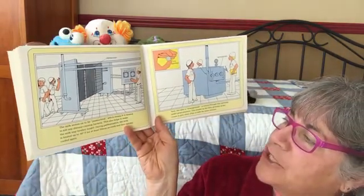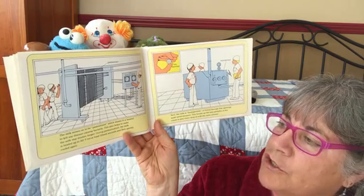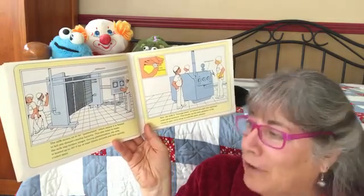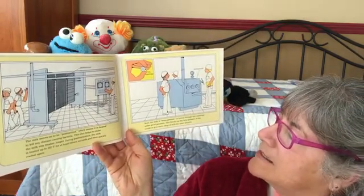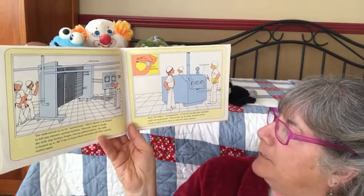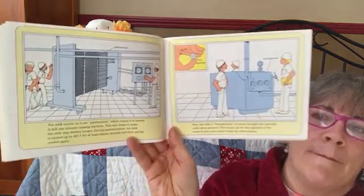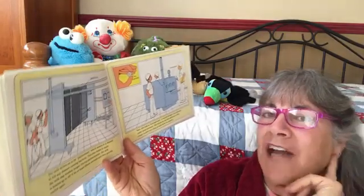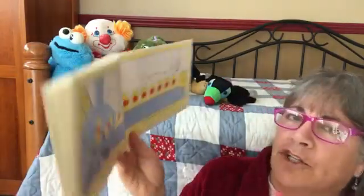The milk moves to be pasteurized, which means it is heated to kill any disease-causing bacteria — this also helps the milk stay fresher longer. During pasteurization, the milk is heated to 161 degrees Fahrenheit for at least 15 seconds, then quickly cooled. Next, the milk is homogenized — forced through tiny openings under great pressure — which breaks up the fat globules of cream so every drop of milk has the same amount of fat. Pasteurize takes out the germs; homogenize breaks down all the fat globules.